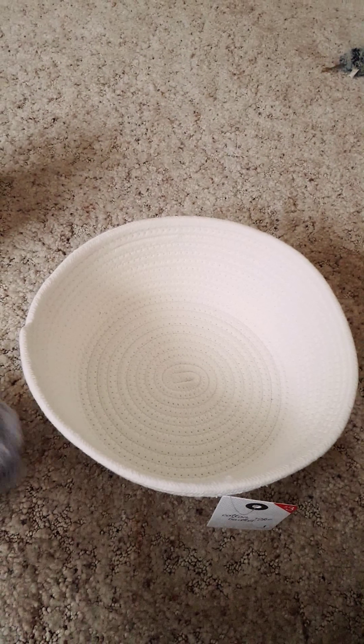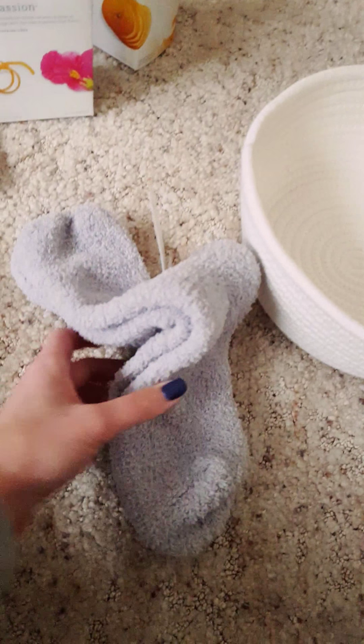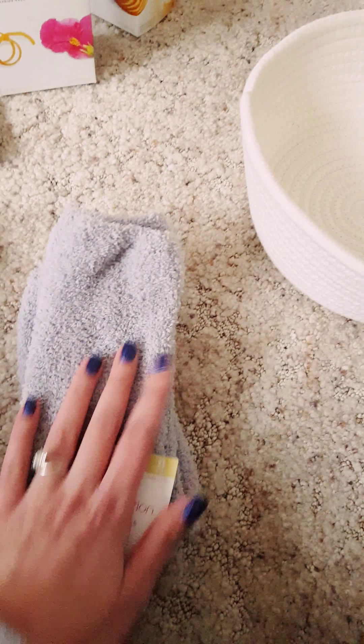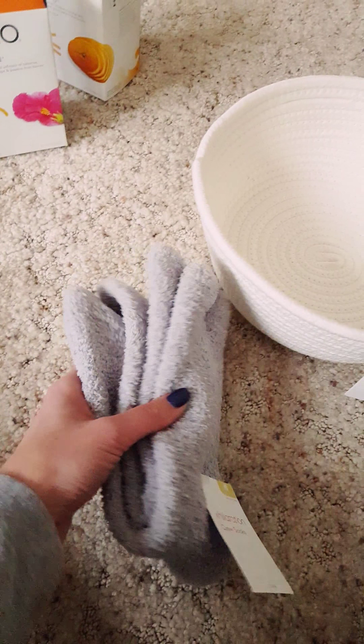It is winter here in Wisconsin, and my friend Denny, who I'm making this for, gets pretty cold. So I got a pair of nice fuzzy socks just to keep her toes warm and help make her comfortable.